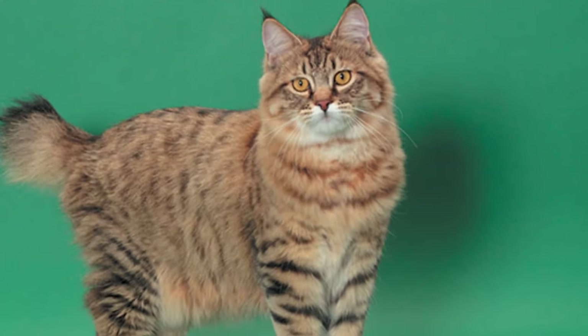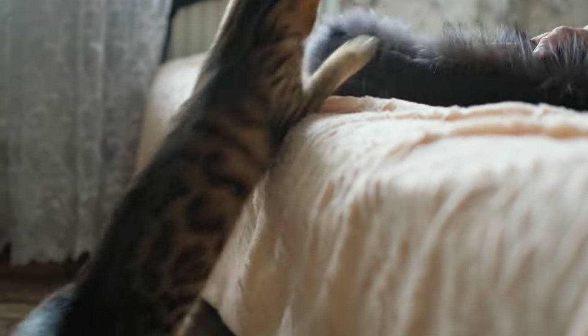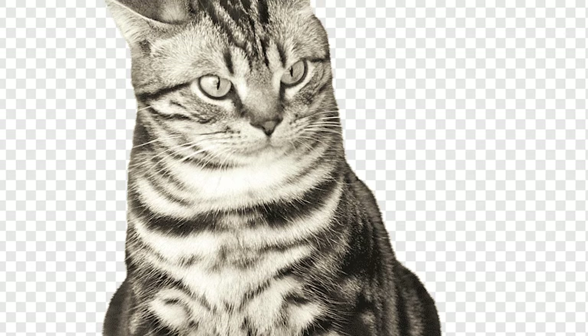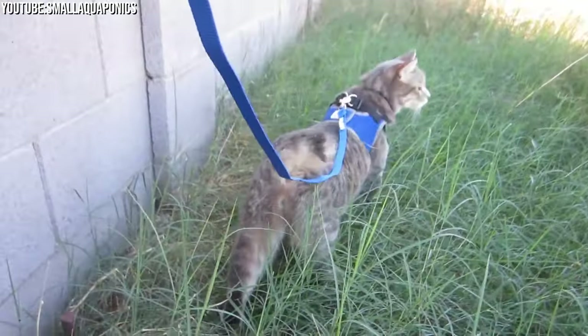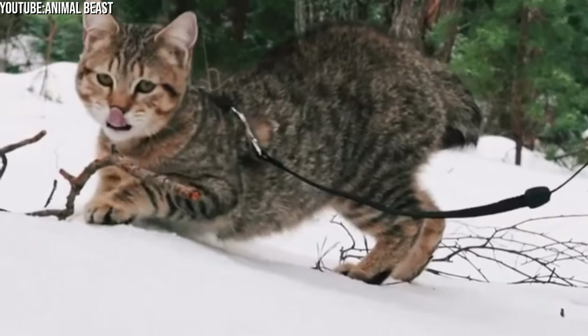Pixie Bobcats are active and playful, so providing them with toys and playtime is essential. Interactive toys and puzzles can help stimulate their minds and keep them engaged. Creating an enriched environment with scratching posts, climbing structures, and cozy spots to nap can make them happy. When it comes to grooming, Pixie Bobcats have a dense coat that requires regular brushing to prevent matting and reduce shedding. They tend to enjoy being groomed, so it can be a bonding experience for both you and your cat.